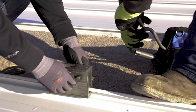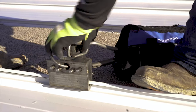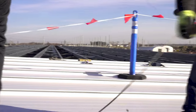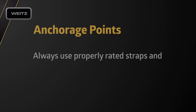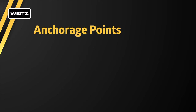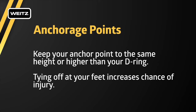All anchorage points, straps, ropes, and D-rings must be rated for 5,000 pounds or have a safety factor of two. Examine each anchor point to ensure it will support you in the event of a fall. Always use properly rated straps and connections. Limit your free-fall distance to six feet or less. Keep your anchor point at the same height or higher as your D-ring.